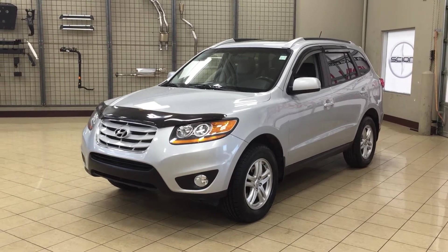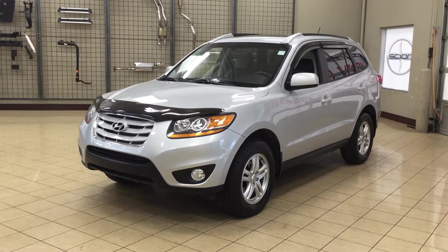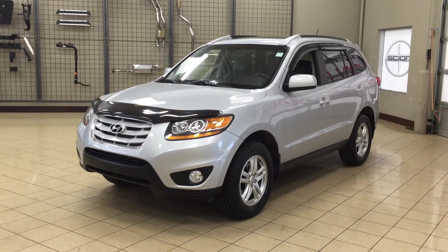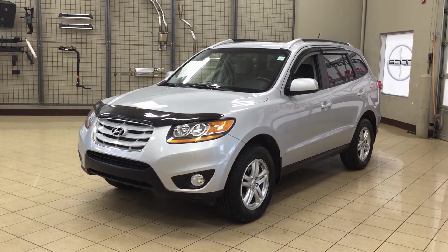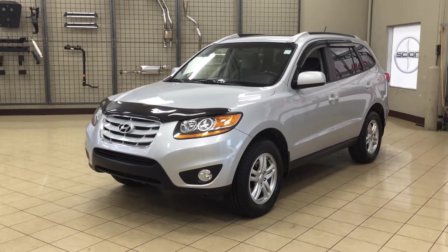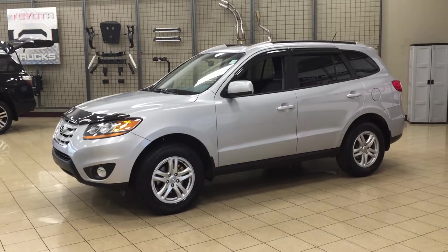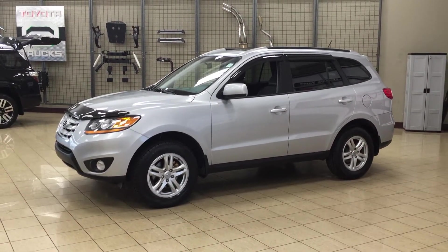Hello folks, welcome to Sherwood Park Toyota located at 31 Auto Mall Road in Sherwood Park, Alberta, Canada. Today I'm going to be showing you this 2010 Hyundai Santa Fe GL Sport. The most notable features on the Sport are its power moonroof, heated front seats, and Bluetooth connectivity. I'm going to go through a couple more features on the inside and outside of the vehicle to get you better familiar with this 2010 Hyundai Santa Fe GL Sport. Let's get started.